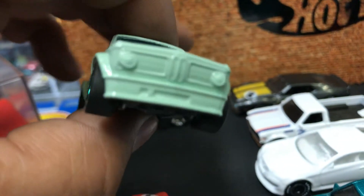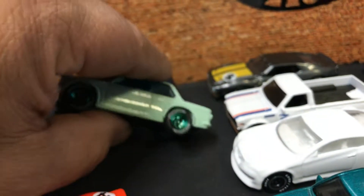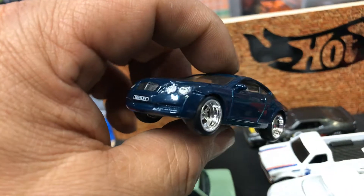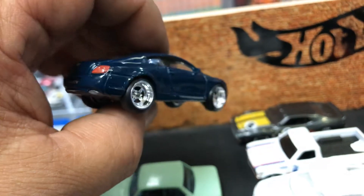Of course I need to paint the lights, the back lights too, and maybe some other trim on it. Next, we have this awesome Bentley by Matchbox with the rim swap — it's almost done.